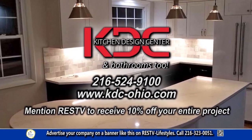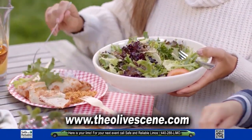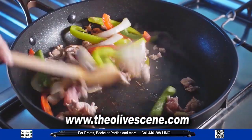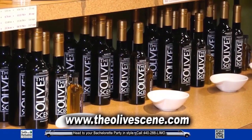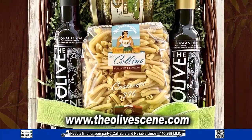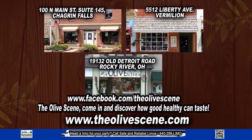From your weekday meal to your weekend gathering, elevate your flavor with the world's freshest olive oils and balsamic vinegars. The Olive Scene invites you to taste the difference when you cook, bake, or drizzle with our extra virgin olive oils and aged balsamic vinegars. Stop in to sample the flavors, and find gourmet spices, sauces, and pastas to make your meal complete. Healthy, flavorful, and fresh — from The Olive Scene, in Chagrin Falls, Rocky River, Vermilion, and at theolivescene.com.